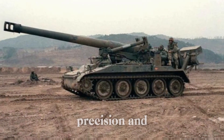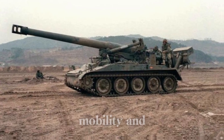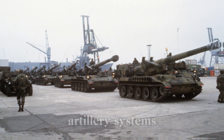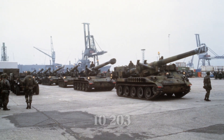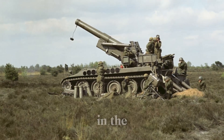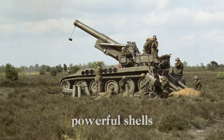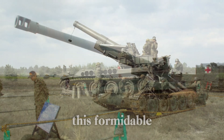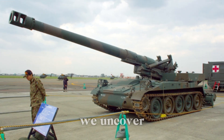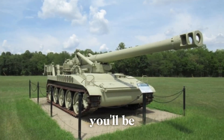Imagine a battlefield where precision and power meet — a place where artillery isn't just about size, but about mobility and devastating impact. In this video, we'll take you back in time to explore one of the most iconic artillery systems of the 20th century: the M110 203mm self-propelled howitzer. Stay with us as we uncover the secrets of the M110 and how it revolutionized artillery warfare.